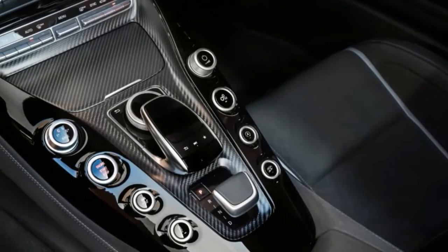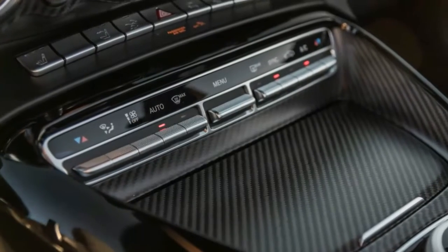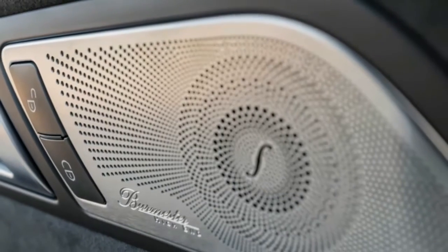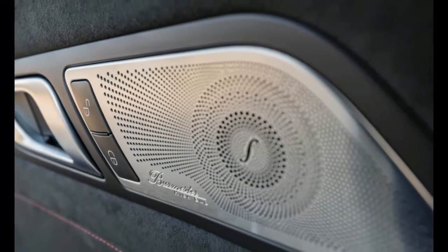Throttle mapping varies with the driving mode — comfort, sport, and sport plus — and a race mode on the C. But even at its most relaxed, the engine's response is immediate. Figure on the GT hitting 60 miles per hour in just 3.2 or so seconds, with the C needing about 3.0 seconds.